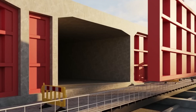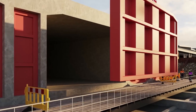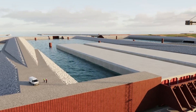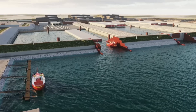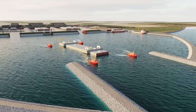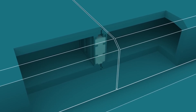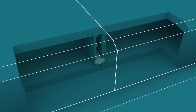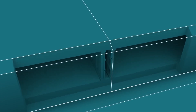Once the trench is ready, each tunnel element — massive concrete segments the size of football fields — is sealed with waterproof bulkheads, floated out to sea, and slowly lowered into the trench. It's a delicate ballet of tugboats, GPS, divers, and heavy machinery. To connect them, engineers use pressure-sealed chambers: as water is pumped out, the external pressure pushes the elements tightly together, forming a watertight bond. Block by block, the tunnel grows.